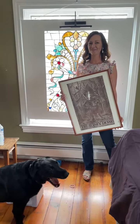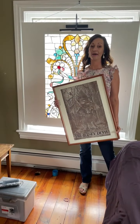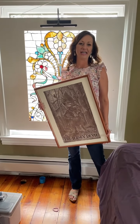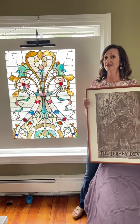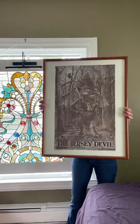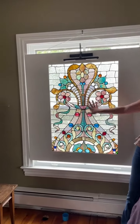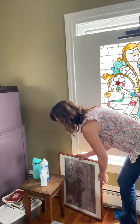Hey, all you Medford Company Store fans. We have a beautiful estate for you this weekend here in Medford, Friday and Saturday, 8 to 3. It's Angela and Aubrey taking you on a little sneak peek tour.